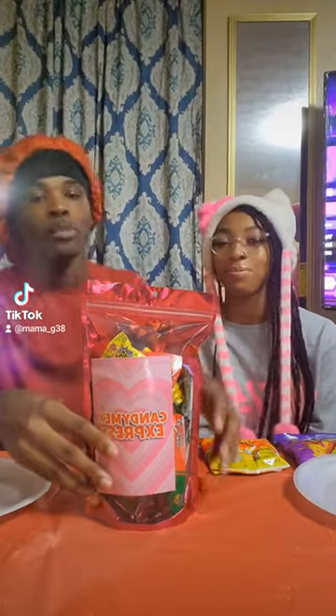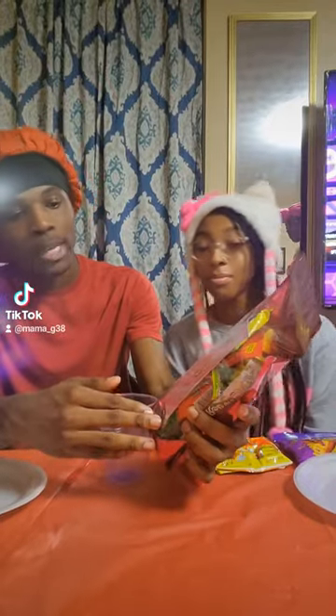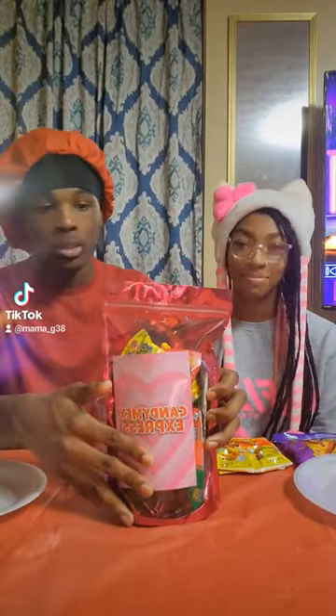Hey guys, this is T-Mark and this is Ray, and today we're sponsoring the video for Candy Mix Express, promoted by Mama G. I'm naming the stuff inside. We got tacos, and we got snacks for the kids. The first thing we got — Gushers. Everybody knows the Gushers.